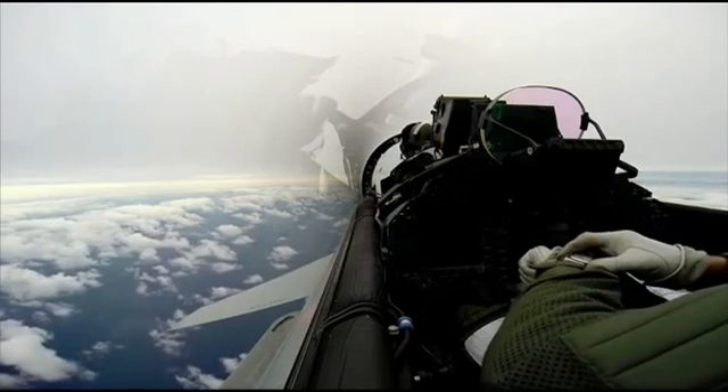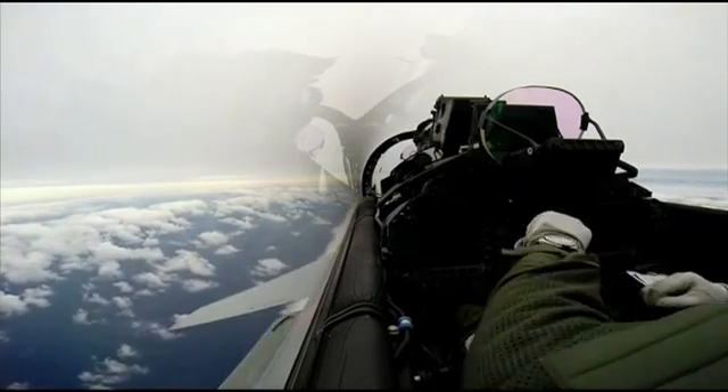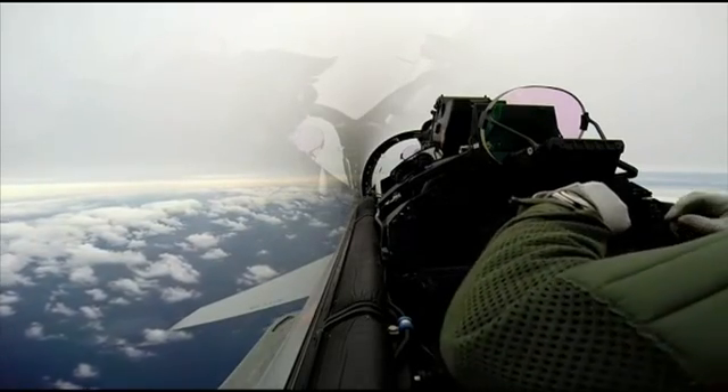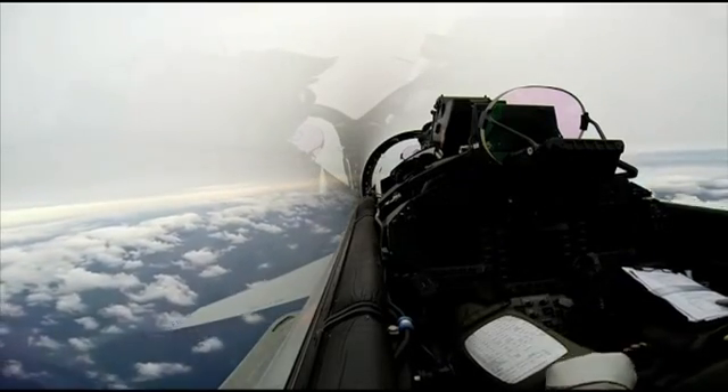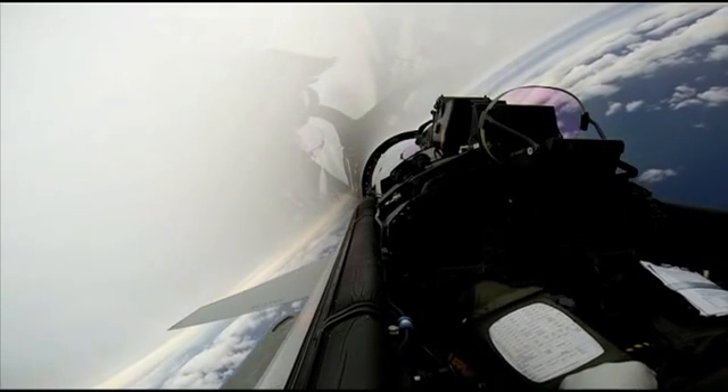'Very importantly, and unique to Typhoon, this platform has the ability to move from ground attack to air-to-air simultaneously. We call it swing-role — so we can fight our way in, we're in the air-to-air mode and then get into that ground-attack mode. We've really got a flexible, multi-role air capability all at once for the pilot to work with.'